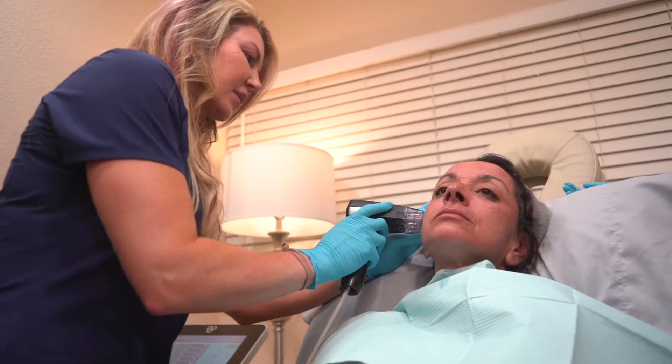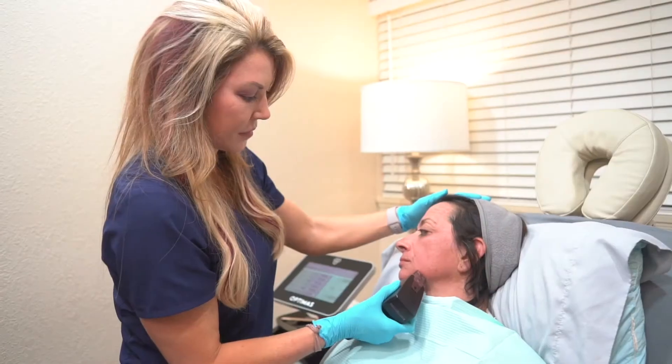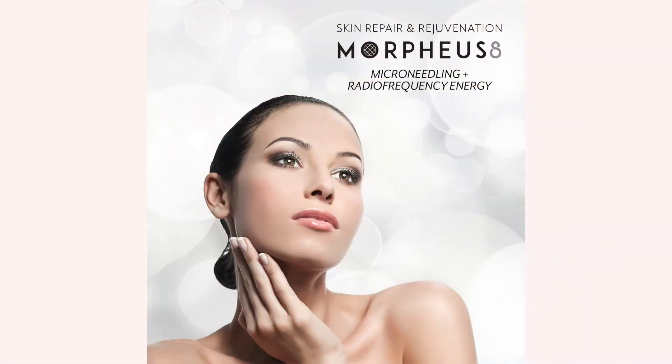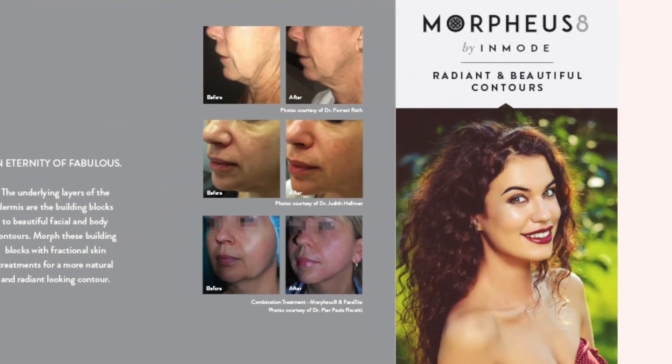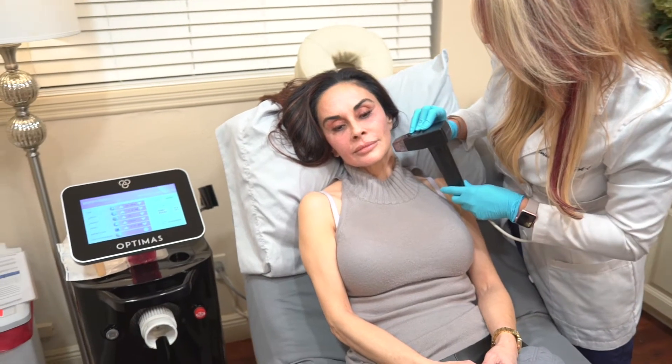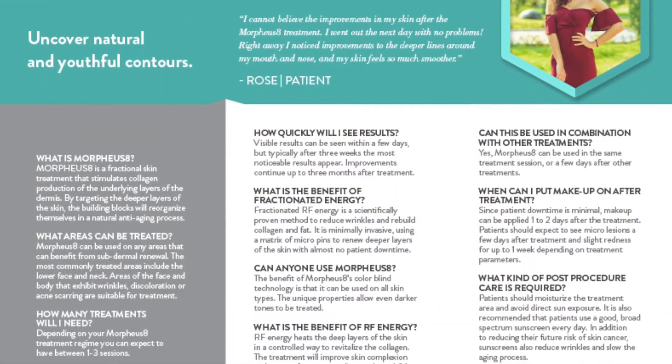I had a chance to check out the coolest and latest non-surgical skin tightening procedure called the Morpheus 8. This new treatment is getting lots of attention from celebrities because it's a new tool for helping your skin look naturally tighter. I stopped by to see the award-winning team at Pure Life MetaSpa to get all the details on Morpheus 8.